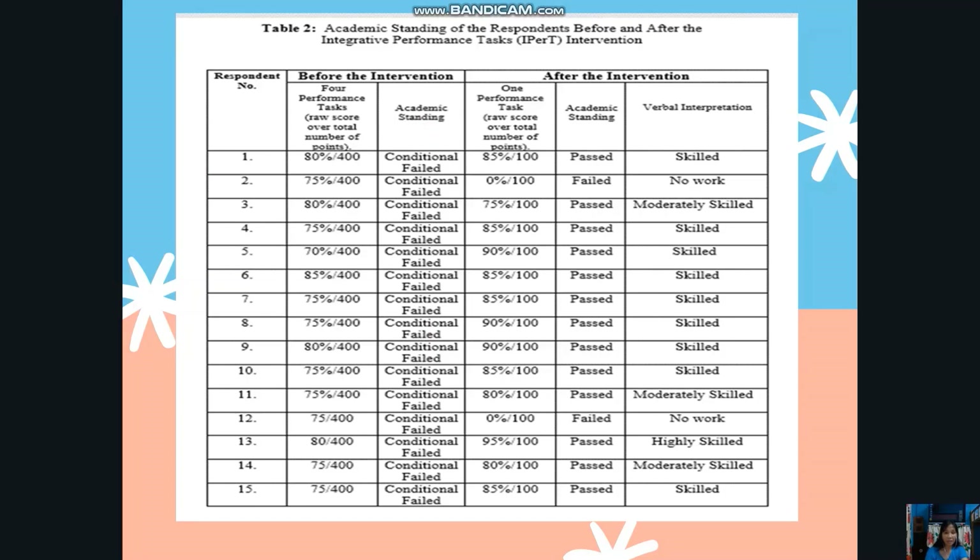Here is the result after the intervention, which used the IPERT — four tasks compressed into one task. Before the intervention, the academic standing was conditional failed for all 15 respondents. After the intervention, 13 of them passed, while two failed because they did not submit or perform the integrative performance test. The passing students received verbal interpretations ranging from highly skilled, moderately skilled, and skilled.